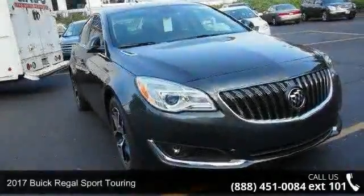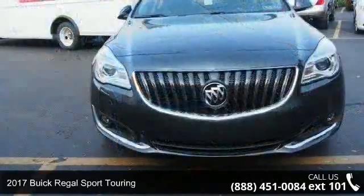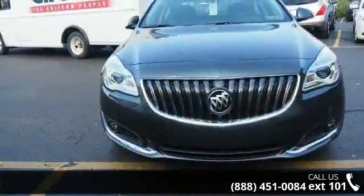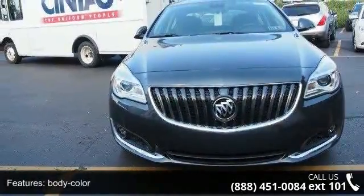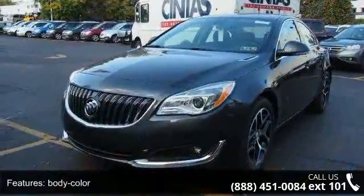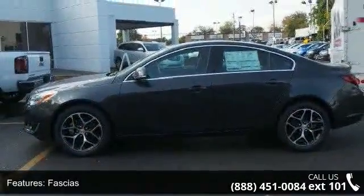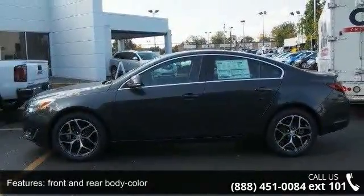Arrive in style with this 2017 Buick Regal. If you are looking for an automobile with great features, look no further. Some of the top features included with this vehicle are body color, fast chassis, front and rear body color, fog lamps, front halogen glass, solar ray light tinted, grille and black chrome.